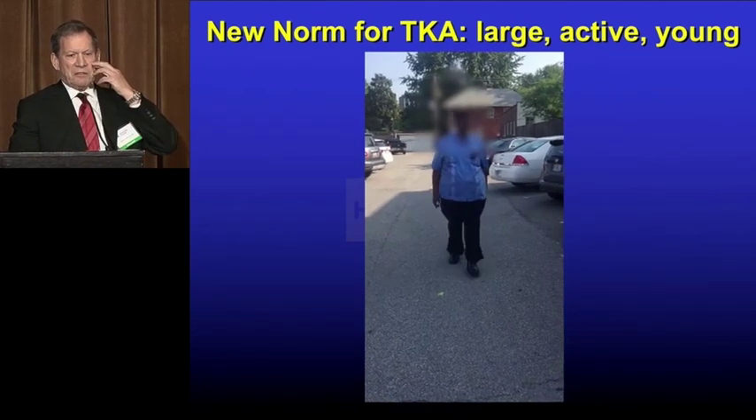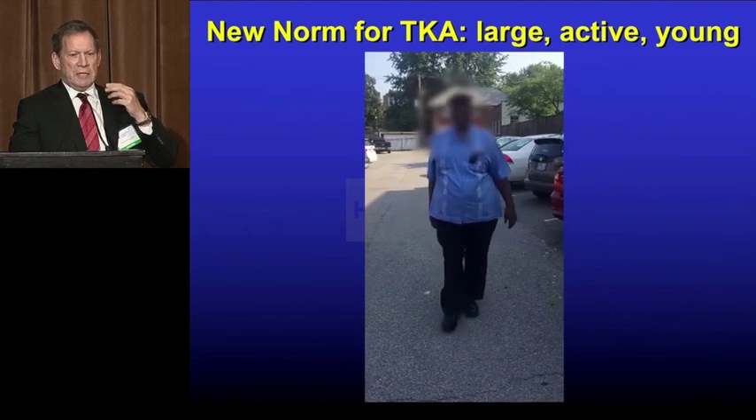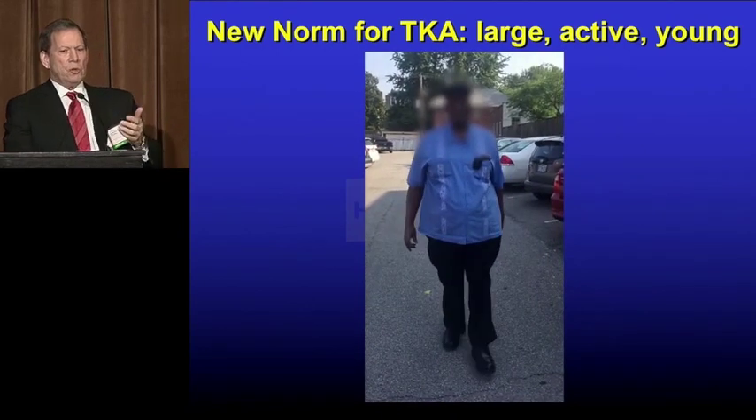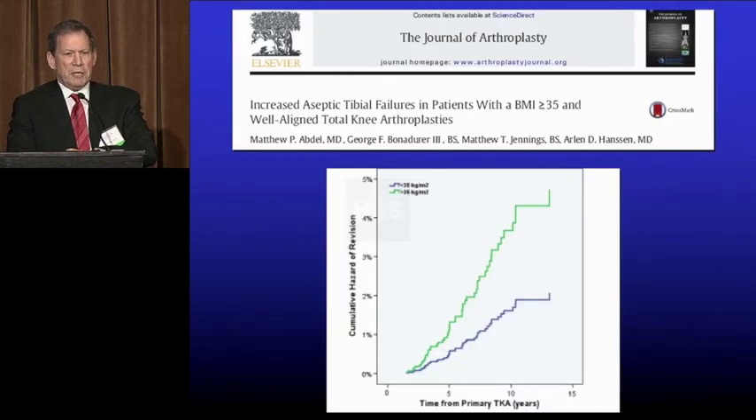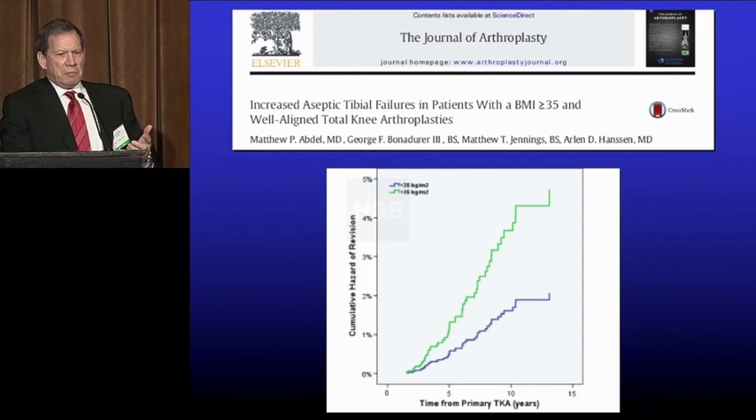This is a patient that had a cementless knee six weeks previously. The reason I'm showing you this is this is the new norm. This is a city official in St. Louis. He's 6'4", 350 pounds, young and active. He's actually lost 50 pounds and is under 300 for the first time since his total knee. So it would seem that that would be a problem for cement because, as I said, the cement doesn't get stronger when patients get bigger.